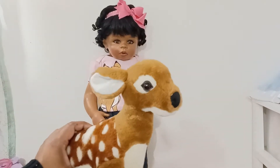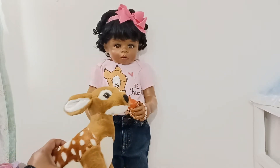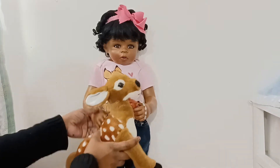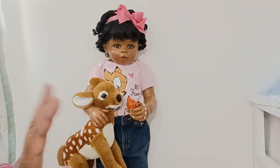This is a stuffed animal that I thrifted some years ago, so I said this would be perfect for her to hold since she has her little Bambi. I'm going to go ahead and get started and show you some things that I bought.